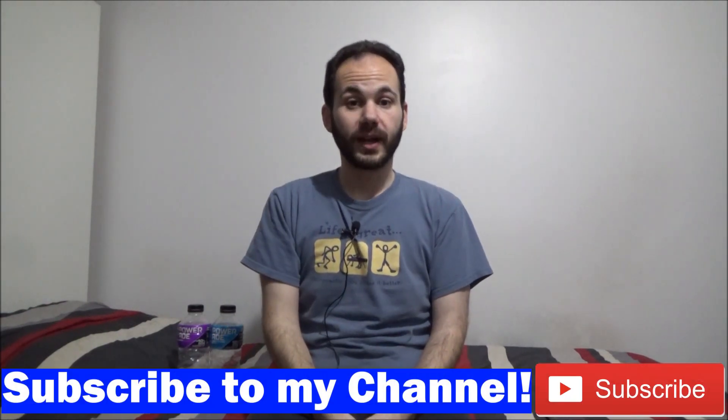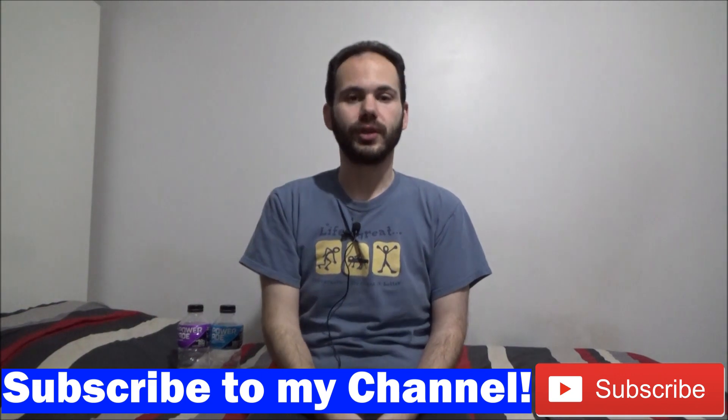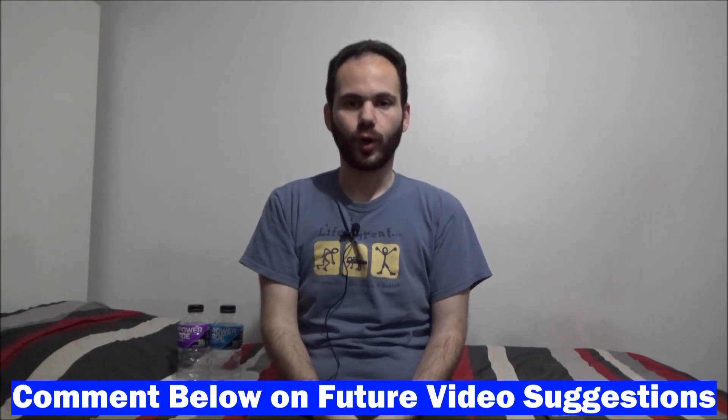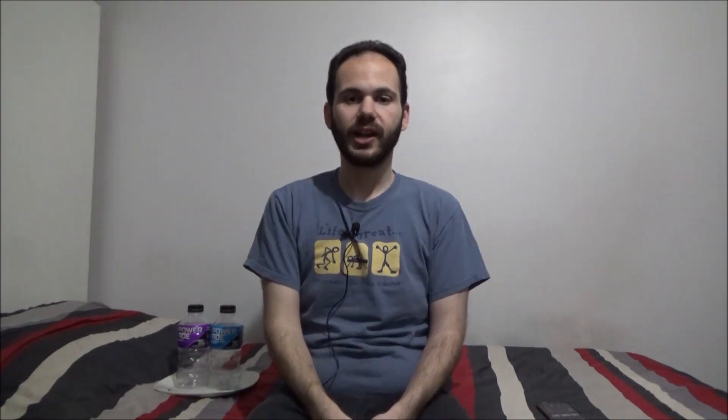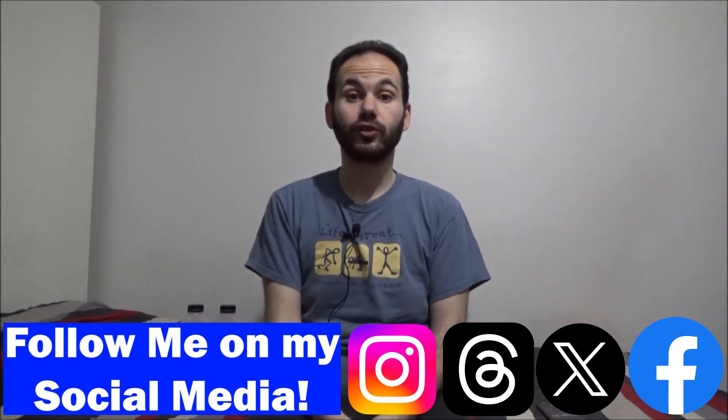Anyways, that's going to do it for this video. I hope you all enjoyed it. As always, if you'd like to see more of my content, be sure to subscribe and hit the notification bell so you know when my latest video is released. Comment below for future suggestions for all of my videos — food, processes, challenges, you name it — leave it in the comments below and I'll do my best to make them. Follow me on my social media, all the links are in the description below. That's going to do it for this midweek upload. I hope you're having a great day and I hope to see you all again in another video very soon. So long, everybody.